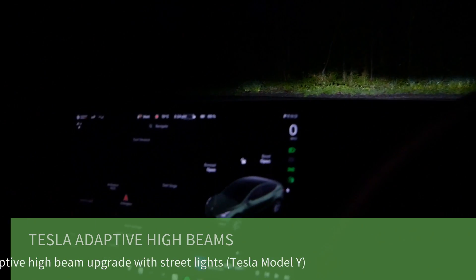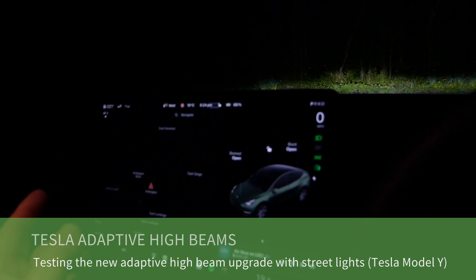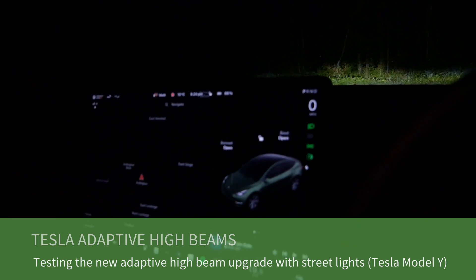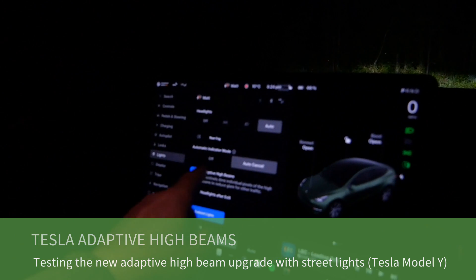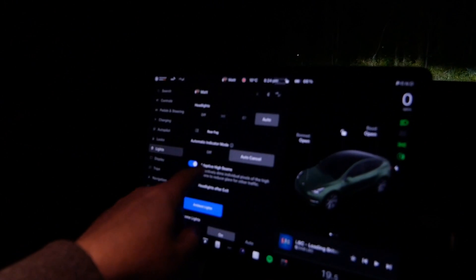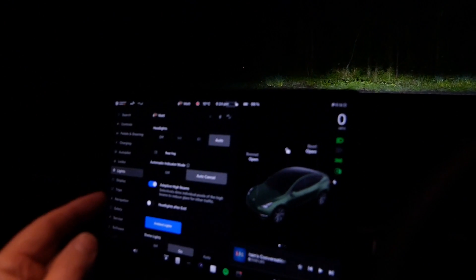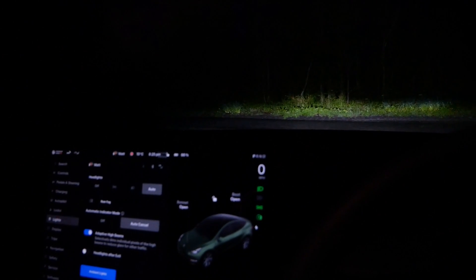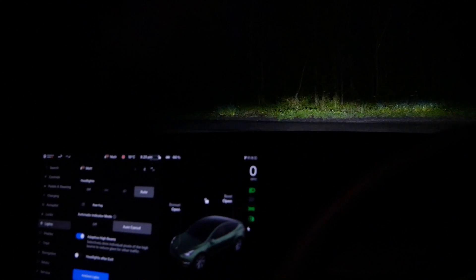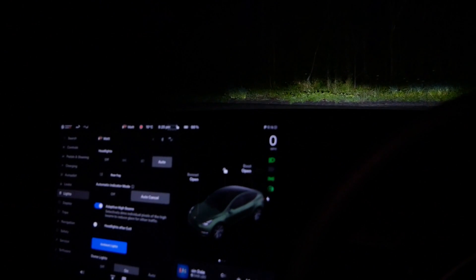It's dark and I'm in the Tesla Model Y again. Because you all seem to like the last adaptive beam video I made, I'm going to do another one today and look at the new adaptive high beam system that Tesla have only just released a matter of days ago. This time I'm just going to look at what it does when you enter roads that are lit with streetlights, because I didn't cover that particularly well in the last video.